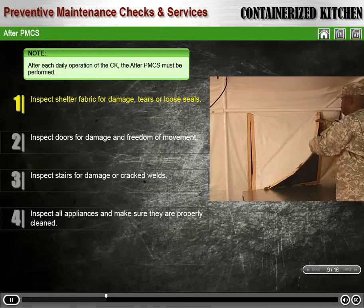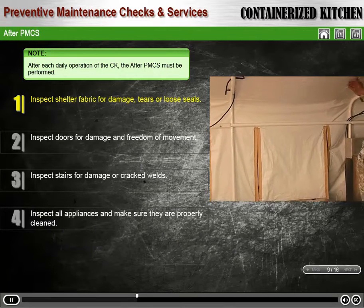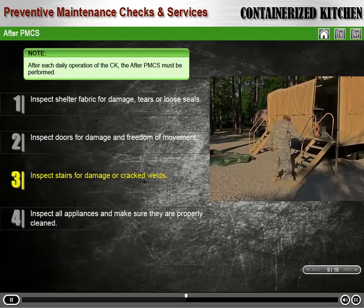Inspect shelter fabric for damage, tears, or loose seals. Inspect doors for damage and freedom of movement. Inspect stairs for damage or cracked welds.